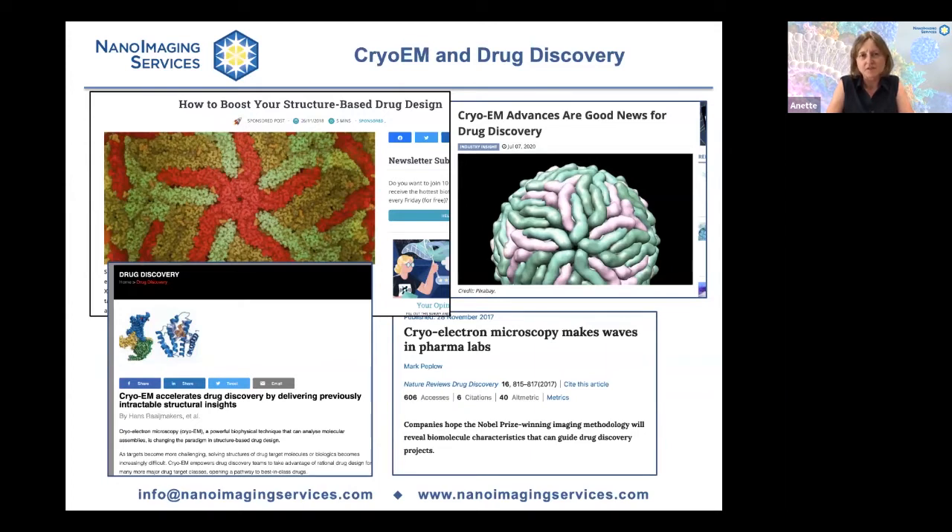There are probably hundreds, if not thousands, of structural biology groups and companies worldwide that are keen to test this technique, assess its value for their drug discovery programs, and even adopt it as a routine in their structure-based drug design pipeline.